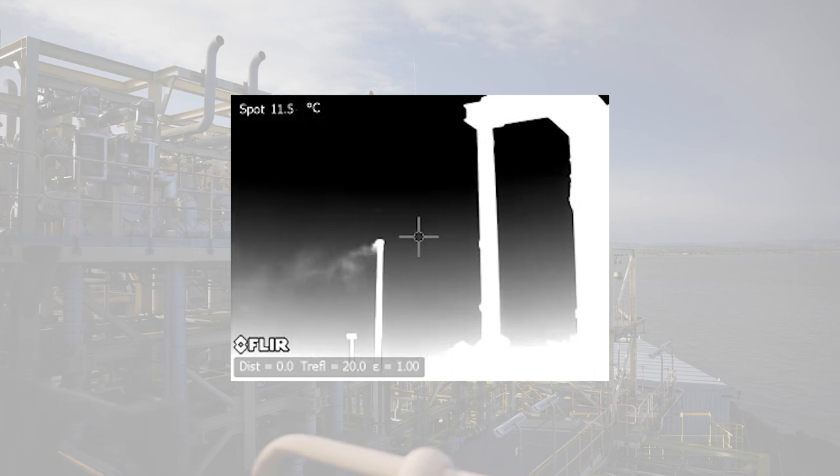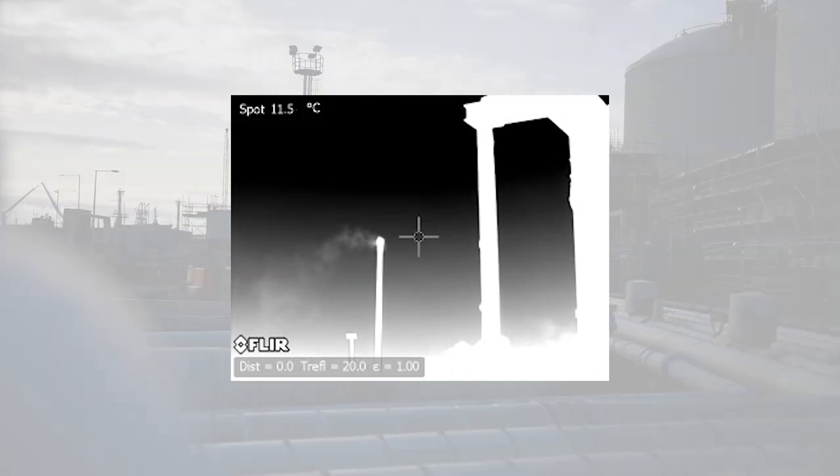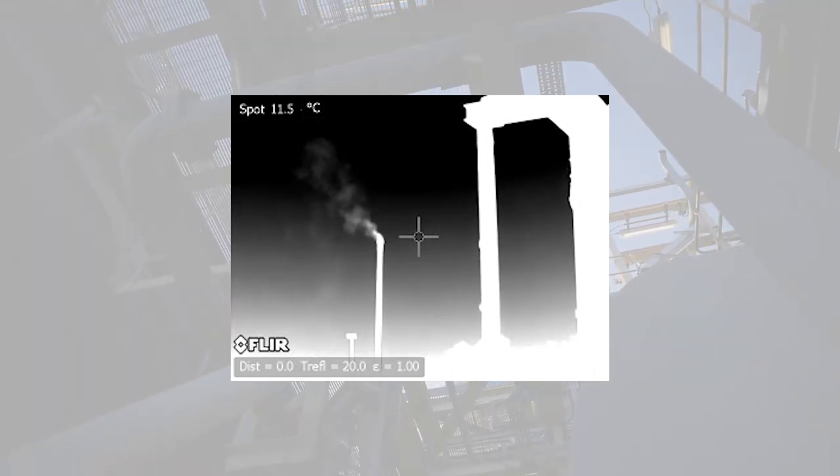They can visualize leaks, where they're coming from, and they're able to quantify the leaks using optical gas imaging technology as well.